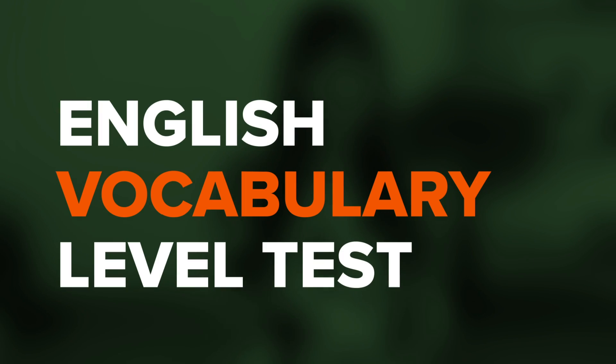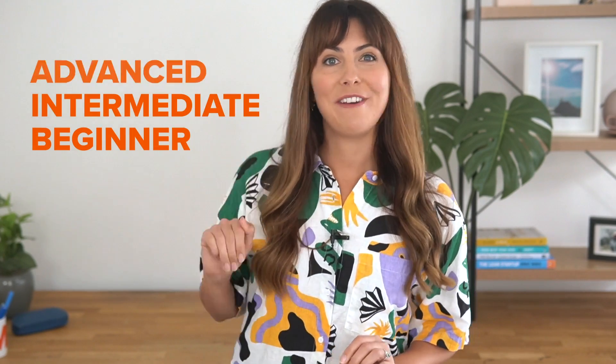Hey there! I'm Emma from mmmEnglish. Have you been wondering how good your knowledge of English vocabulary really is? Do you want to know what your English vocabulary level is? Well, you're in the right place because this video is an English vocabulary level test. I've designed it so that you can find out if your English vocabulary is at a beginner, intermediate, or advanced level. Are you ready to try it out?